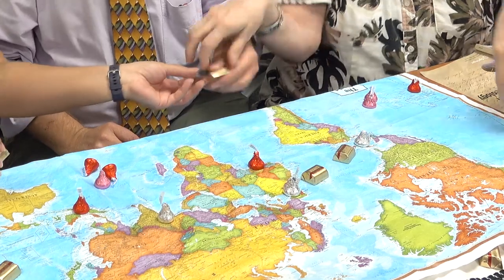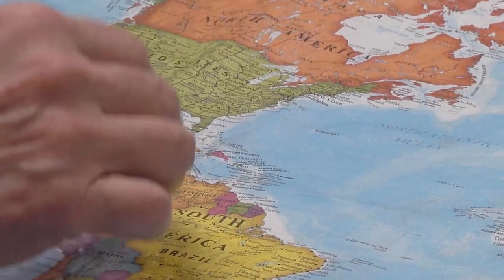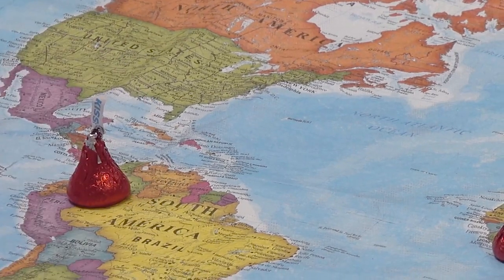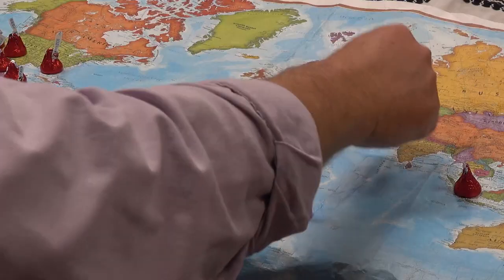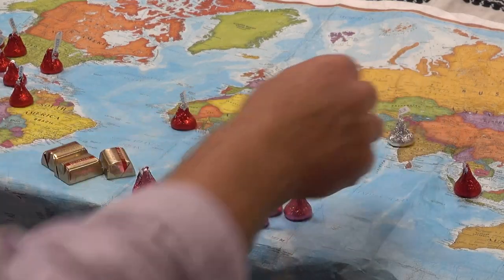It was truly the first international beverage as we think of it today. When we see it put together, we see the chocolate from Mesoamerica, cinnamon from Southeast Asia. Sugar originally comes out of the area of Pakistan and India.